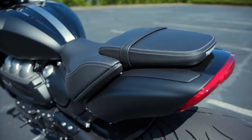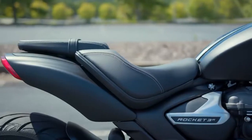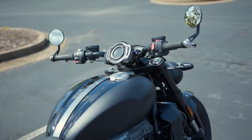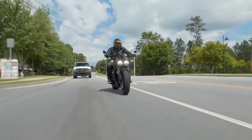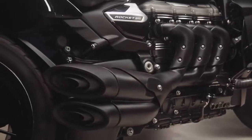Mechanically, the Rocket 3R Black and 3 GT Triple Black are identical to their standard Rocket 3 counterparts. The enormous 2,458cc inline triple produces a robust 167 horsepower at 6,000 RPM and a stump-pulling 163 pounds-foot of torque at 4,000 RPM.